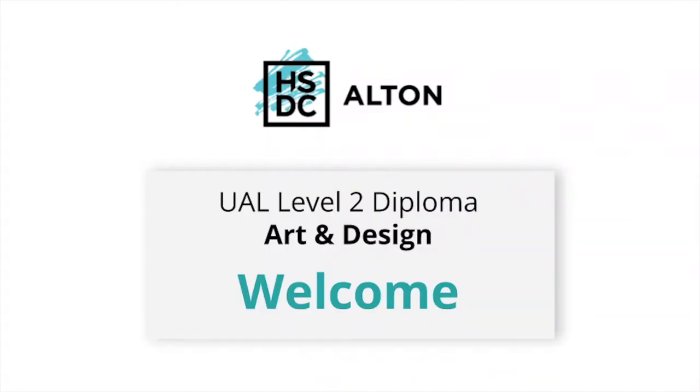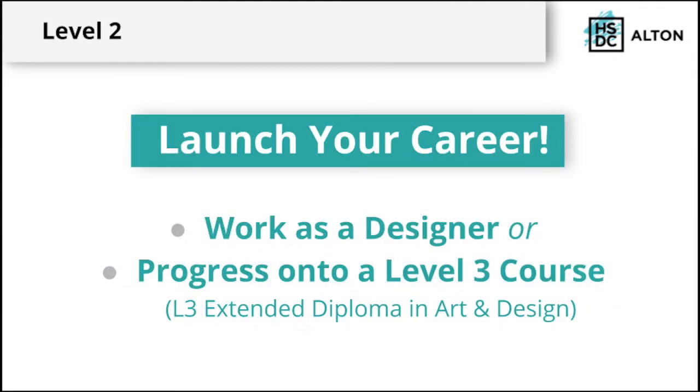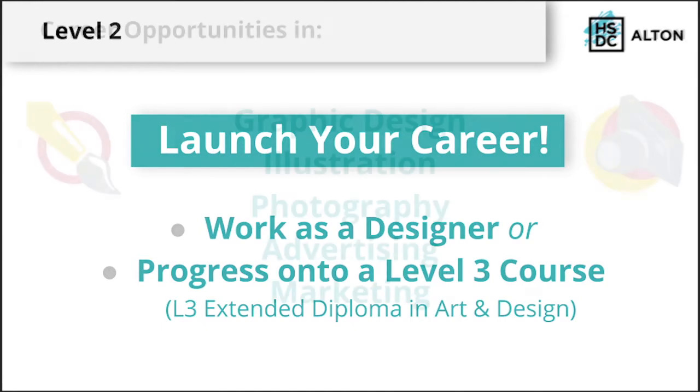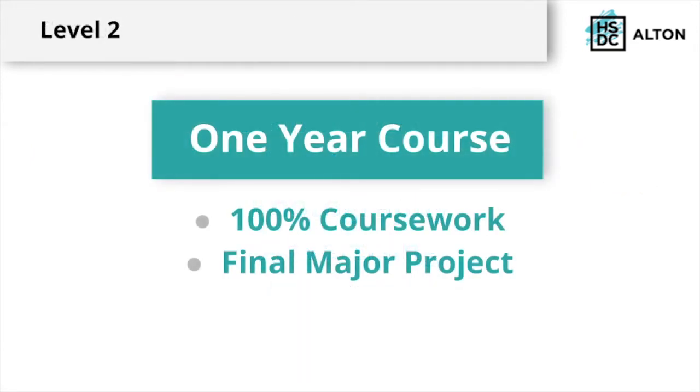Hello, everybody. My name is Daryl Kingsley and I'm the course leader on the Level 2 Art Design here at HSDC Alton. If you're interested in a creative career, then this course could be the one for you. It can launch your career as a designer or help you to progress onto a Level 3 course here at HSDC Alton as well. There are many career opportunities in graphic design, illustration, photography, advertising or marketing. The Level 2 programme has a duration of one year. It has 100% coursework which ends with a final major project which determines your final grade. This is currently producing a pop-up shop for making and selling your own creative products. All units need to be completed to pass this course.